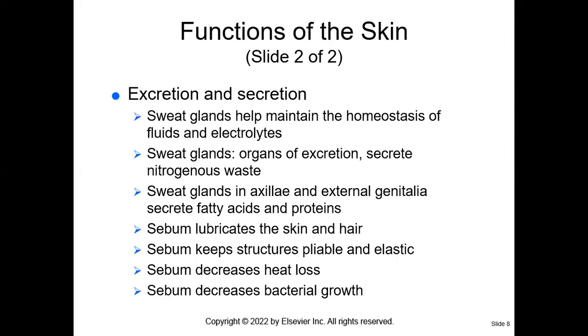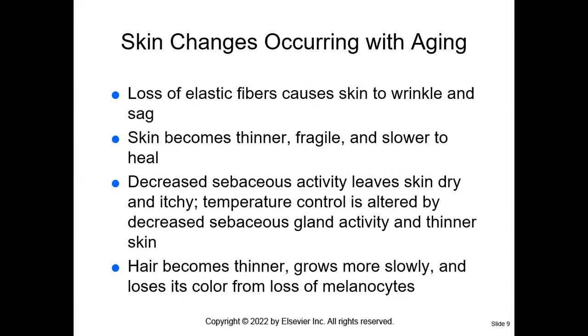The skin also serves for excretion and secretion. The skin helps to secrete sweat, which cools the body by evaporative cooling. Sweat glands also help to excrete extra salts out of the body — that's why sweat is salty. Sweat glands also help to excrete nitrogenous wastes; we detoxify when we sweat. Sweat glands are located in the axilla and genitalia. We also have sebaceous glands that make sebum — a natural oil that lubricates the skin and hair, keeps our skin pliable and elastic, decreases heat loss, and decreases bacterial growth.